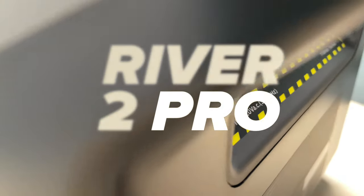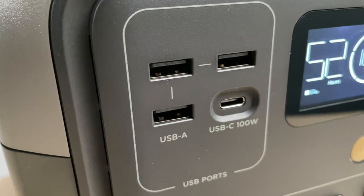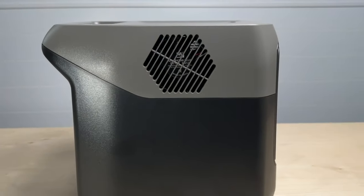Hey everyone, I just got my hands on the new River 2 Pro and wanted to show you what's new and improved from the original River Pro. Let's jump in and see if it's worth the upgrade.